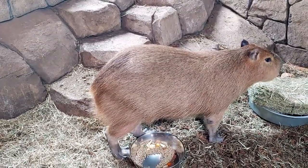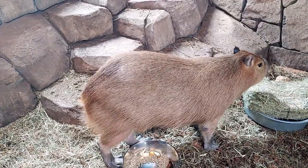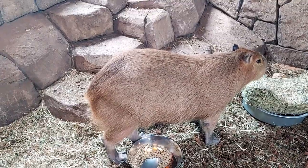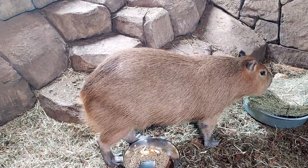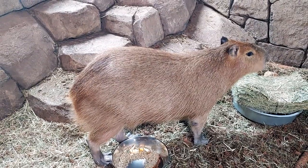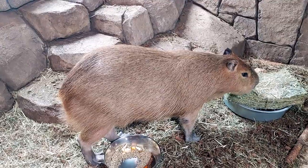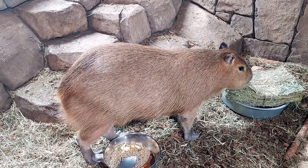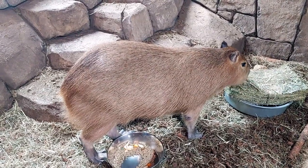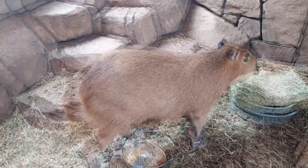They're also a pretty vocal animal in the wild as well. They can purr, bark, cackle, whistle, squeal, grunt, and even chatter their teeth depending on what they're trying to communicate to their group. Different ways of communicating with their group — depending on the noise, they might be trying to warn the rest of their group from a predator or alert others when a young one is being isolated from the group.